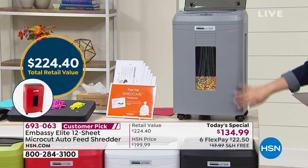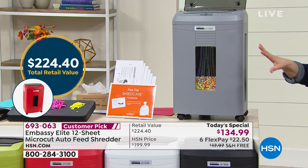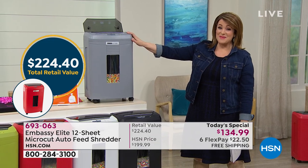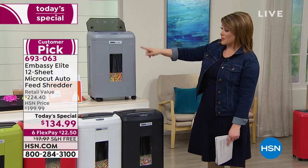The $224 dollar value is impressive because just the shredder alone is more than the price of admission here today. We're very proud to offer it, and we've got exclusive colors for you as well.